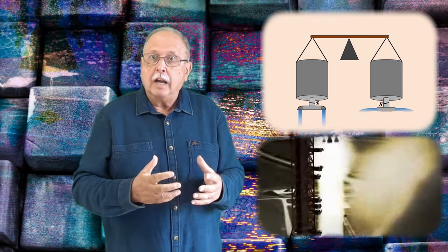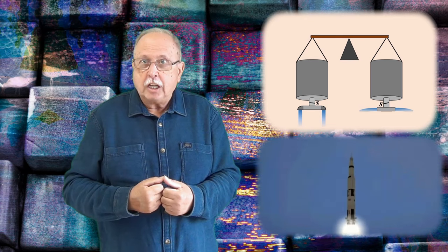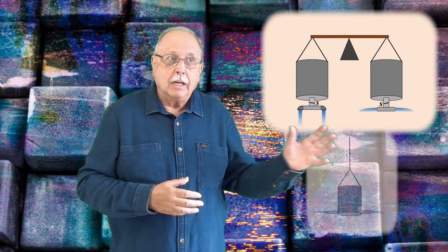Tot ceea ce am spus are legătură cu motorul cu reacție. Acesta împinge cu putere un jet de gaze, iar reacțiunea împinge motorul și odată cu el racheta de care este acesta atașat în sens opus. Este singurul mod de a ne controla mișcările în vid când nu suntem în contact cu un alt corp. Un alt mod de a înțelege ce se întâmplă este următorul: să ne imaginăm că apa iese dintr-un vas mare atârnat, prin două furtunuri scurte, inițial pe orizontală, așa cum vedeți în desen.